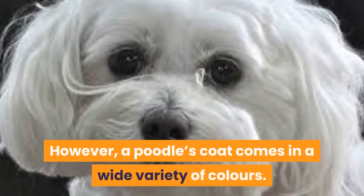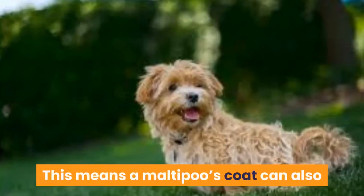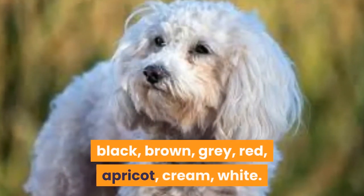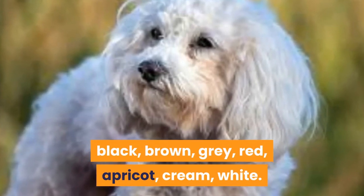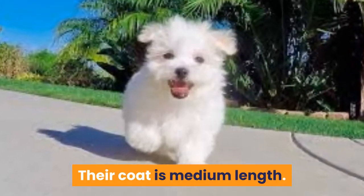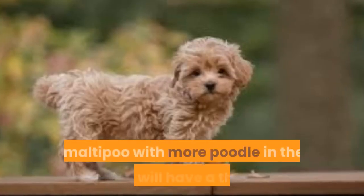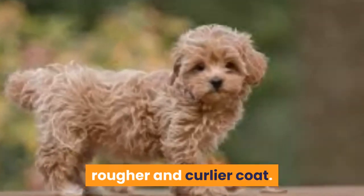Coat and Colors. A Maltese's coat only comes in white. However, a poodle's coat comes in a wide variety of colors. This means a Maltipoo's coat can also come in many different colors including black, brown, gray, red, apricot, cream, and white. Their coat is medium length. The style of coat is determined by the puppy's parents. A Maltipoo with more poodle in their genes will have a thicker, rougher and curlier coat.